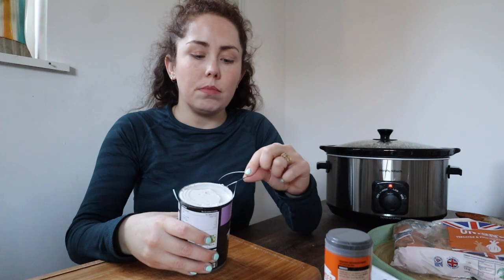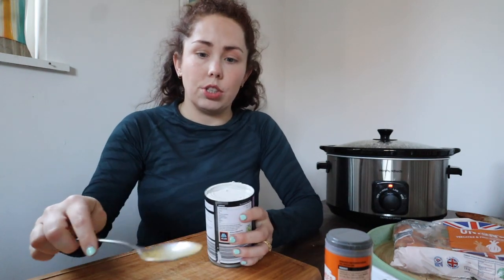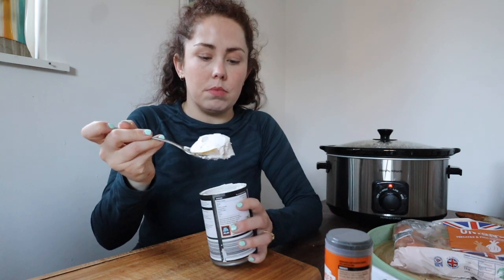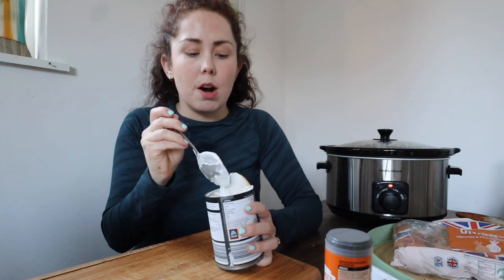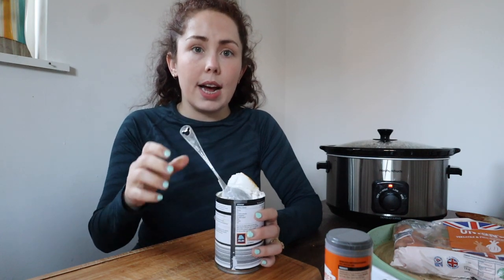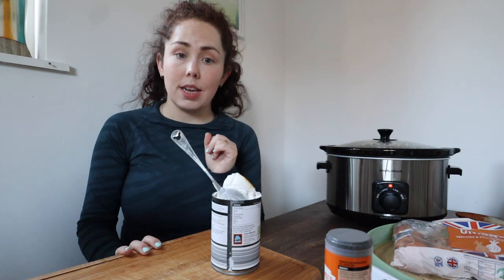This is what it looks like when you open the can — some people have never cooked with it and might think it looks odd. It's literally like mousse, and there is some liquid at the bottom but it's very thick. I've only used curry powder for the spice. Pop the whole can in and start making it nice and creamy.